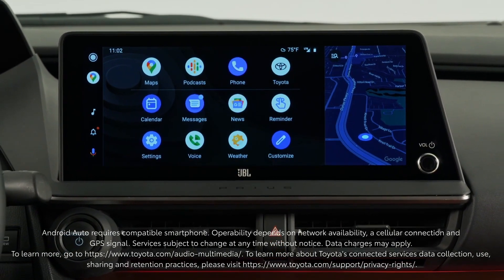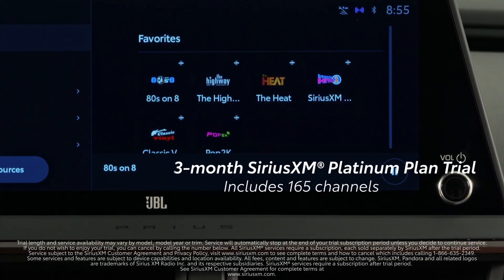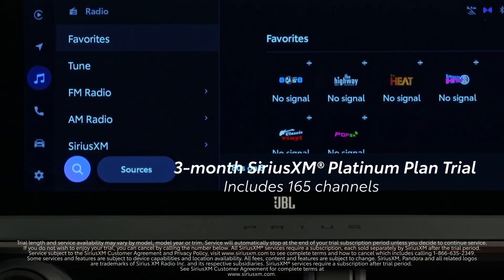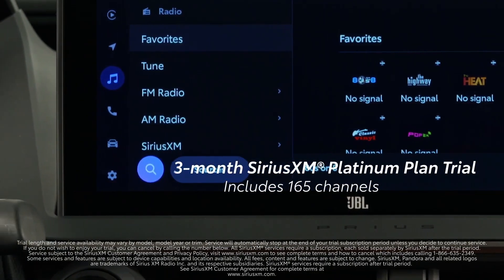There's a standard three-month SiriusXM Platinum Plan trial subscription that includes over 165 channels, available in-cabin and even more on the SXM mobile app, making it easier than ever to enjoy not just ad-free music, but also sports, comedy, and more.